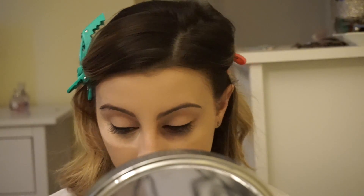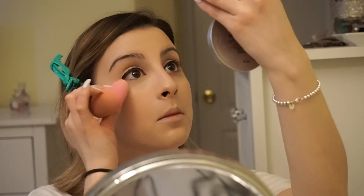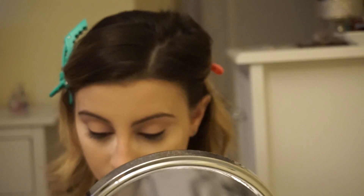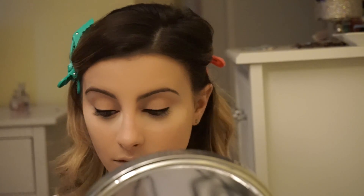Now I'm going to go ahead and bake my under eyes using my Kat Von D Lock-It Brightening Powder. I am obsessed with this powder — it is the only thing I've been using on my under eyes for like the past month and I just can't get enough of it. It is literally everything. My concealer just looks flawless and it doesn't crease.